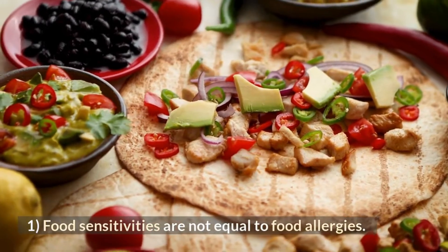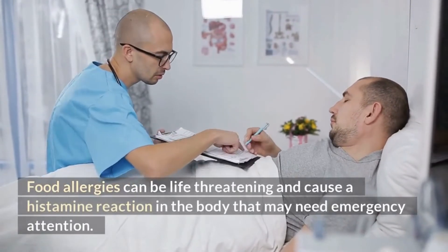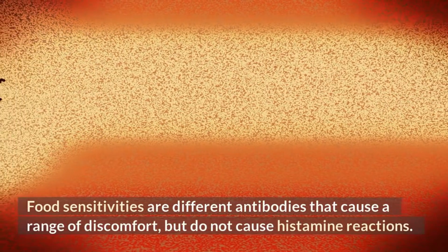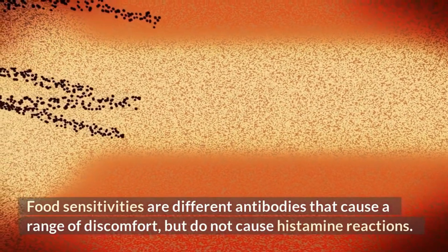1. Food sensitivities are not equal to food allergies. Food allergies can be life-threatening and cause a histamine reaction in the body that may need emergency attention. Food sensitivities involve different antibodies that cause a range of discomfort, but do not cause histamine reactions.